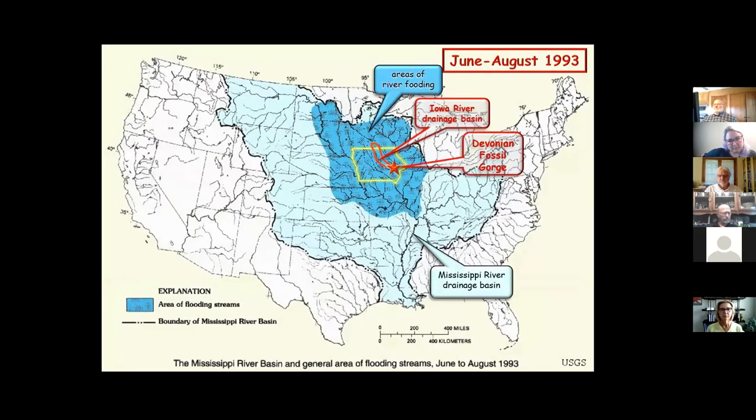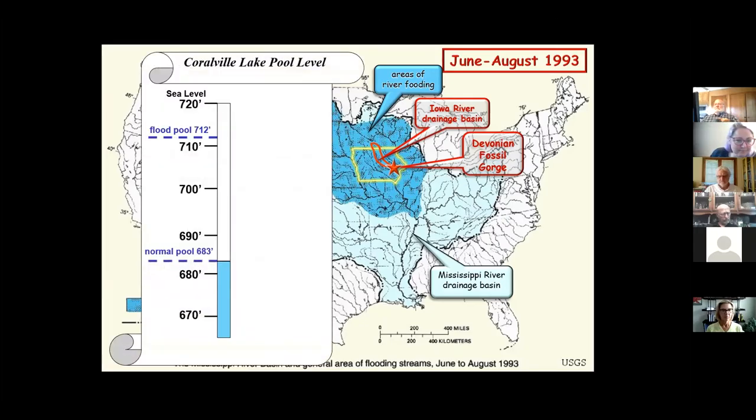The Mississippi River drainage basin covers a good chunk of the U.S. The whole upper Mississippi River valley was flooding — all the rivers and streams in that area. Right in the center is Iowa, and right in the center of Iowa that red outline is the Iowa River drainage basin, so all the water that falls in that area comes downstream to the dam.